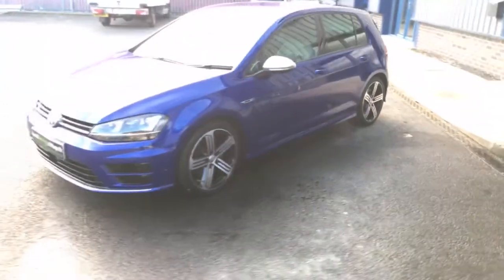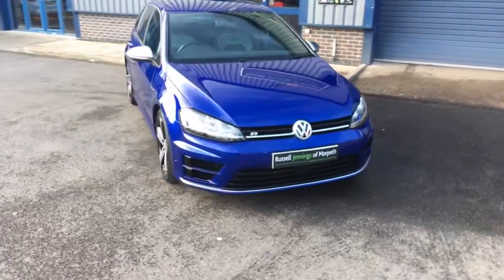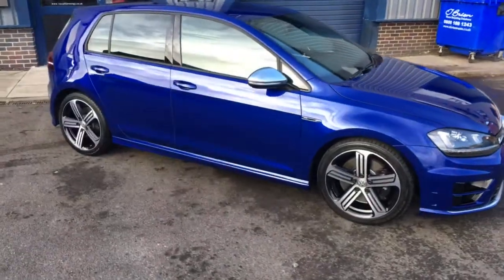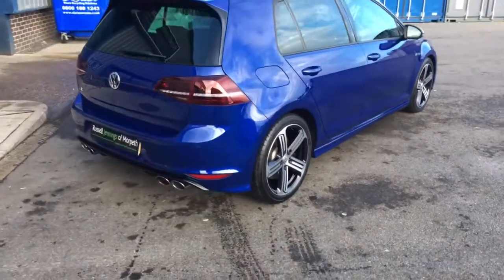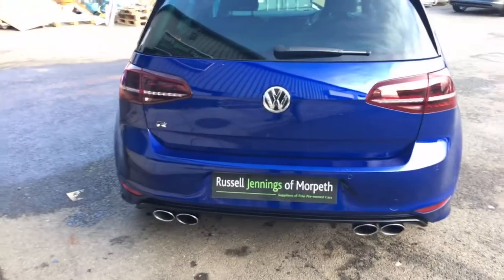We'll run through the service history. The initial service it had was at BW and it will be fully serviced before it goes out to the new owner from here. We've got some great funding options — up to five years hire purchase and four years PCP agreements available. If you're unsure what that means, please pick up the phone and I'll explain and show you some finance examples: 01670 515 055.